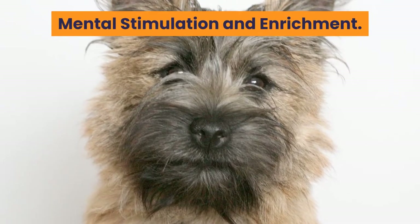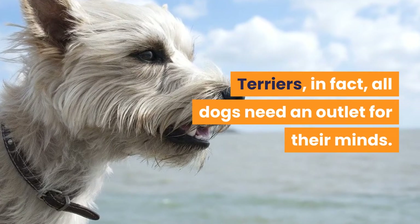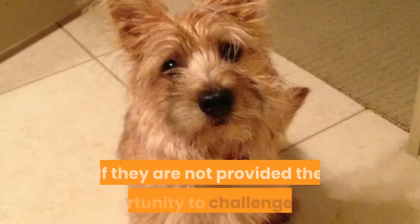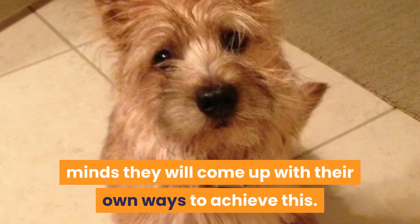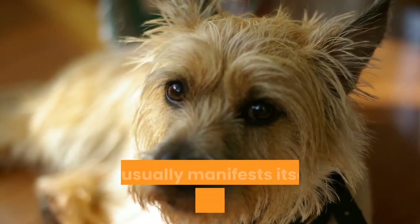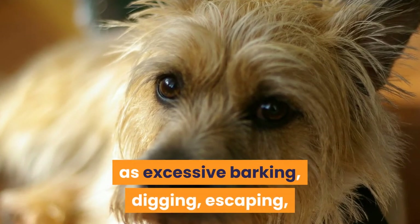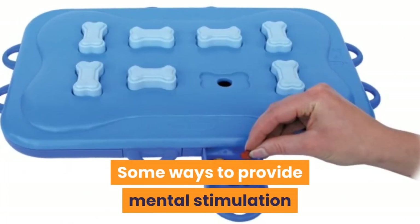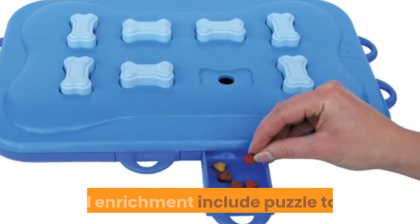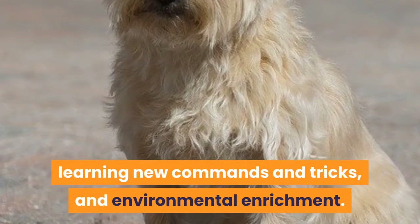Mental stimulation and enrichment. Terriers — in fact, all dogs — need an outlet for their minds. If they are not provided the opportunity to challenge their minds, they will come up with their own ways to achieve this. This usually manifests itself in bad behavior such as excessive barking, digging, escaping, and other destructive behaviors. Some ways to provide mental stimulation and enrichment include puzzle toys, learning new commands and tricks, and environmental enrichment.